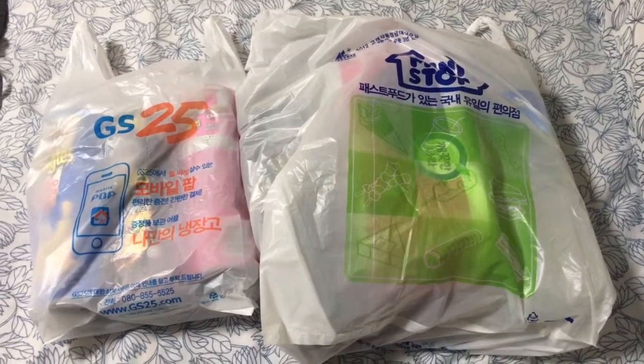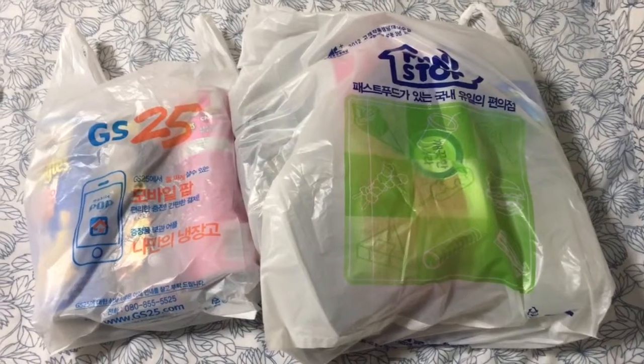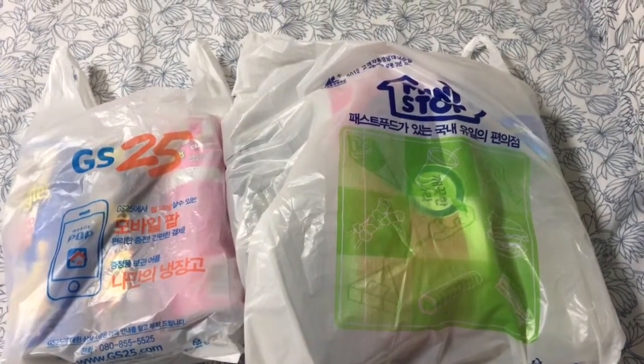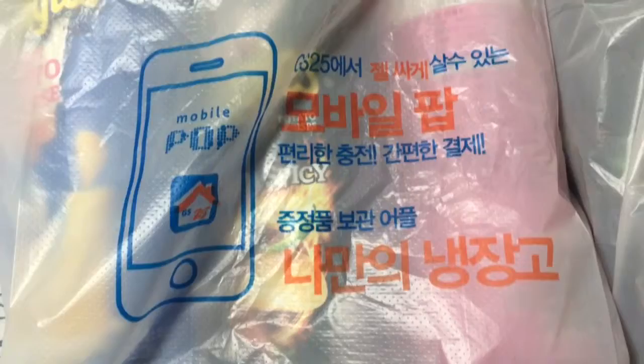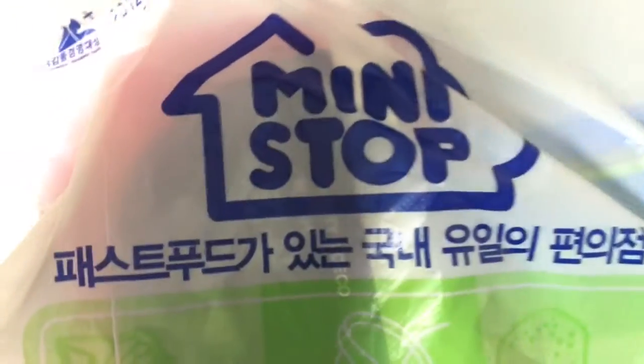Hello and welcome to a very special episode of unboxing things. In this episode we'll be looking at packaging from two different convenience stores in Korea. The first one is GS25, and the second one is a place called Mini Stop.